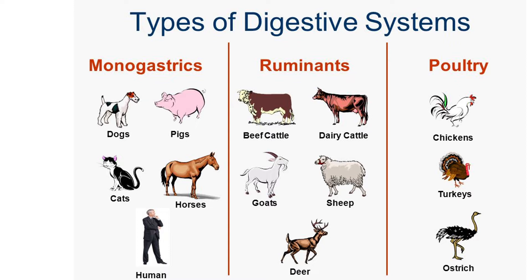So 'more than one stomach compartment' is the correct definition for ruminants. The third category is poultry — all birds, including chickens, turkeys, and ostriches. Chickens can be called monogastric, but you can't categorize them as ruminants because they have one stomach area that is not subdivided into different compartments.